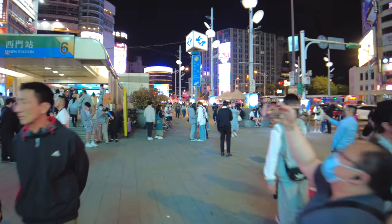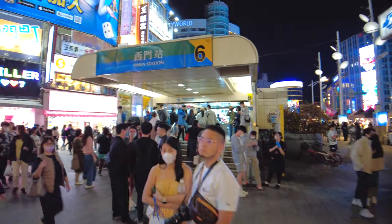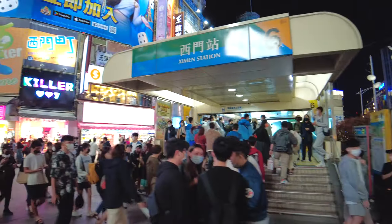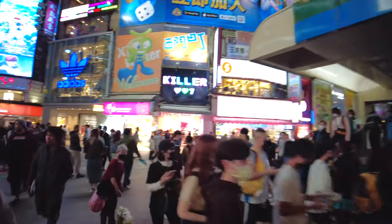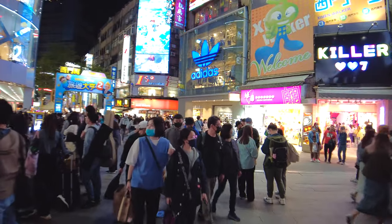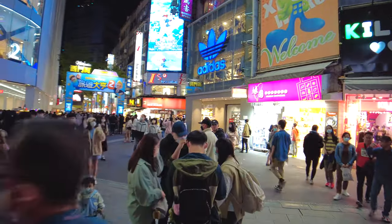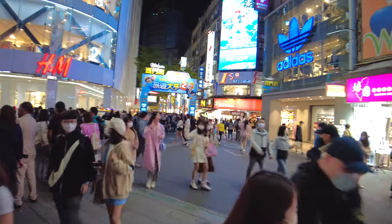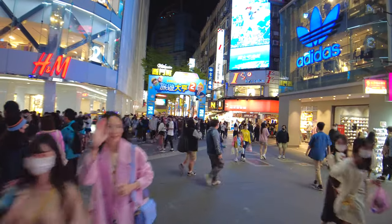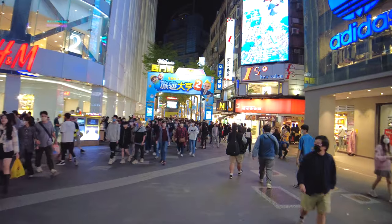This is Taipei's coolest and most vibrant neighborhood. I'm going to turn the camera so you can see what I can see. This is the neighborhood of Ximen, just out of Ximen MRT exit 6. This has often been referred to as the Harajuku or Shibuya of Taipei and Taiwan, because this is where all the young people come to hang out, check out their fashion, and it's really just a neat neighborhood.